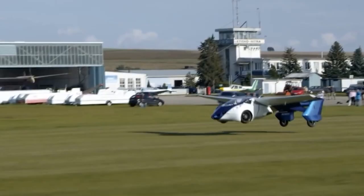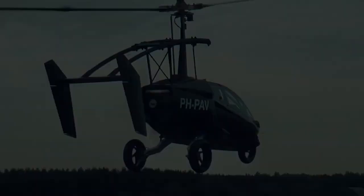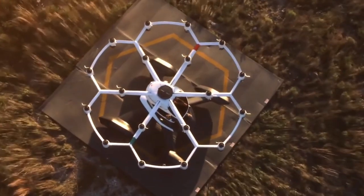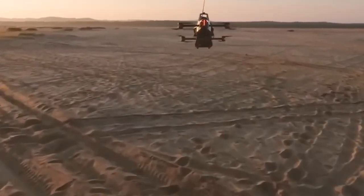From electric-powered wonders to fuel-driven marvels, the race is on to make flying cars a reality. In this video, we'll explore the different types of flying cars as well as the various factors affecting their development, and we'll also look at a few successful real-world flying cars.